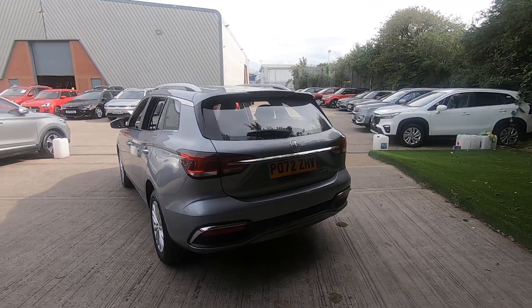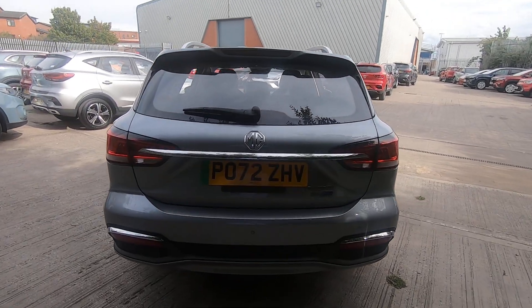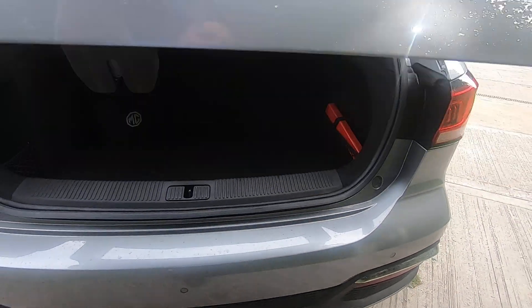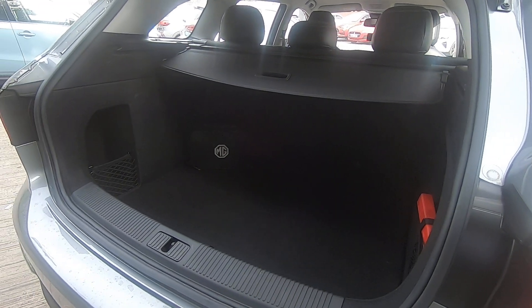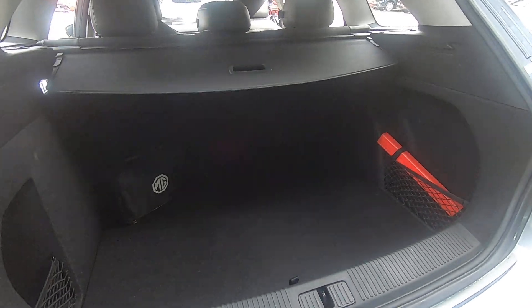The MG5 is known for making a great family vehicle. It's a true estate, so plenty of room. Let me show you the boot size first. We can see a great size boot with 60-40 folding seats, so you can load plenty of luggage in — kids' bikes or buggies.